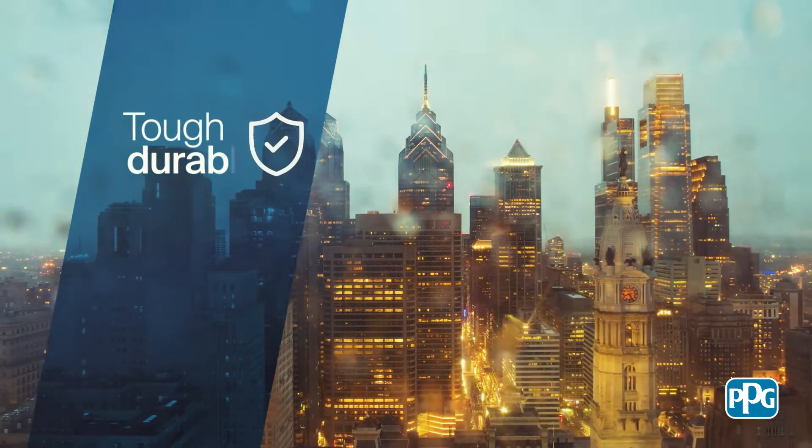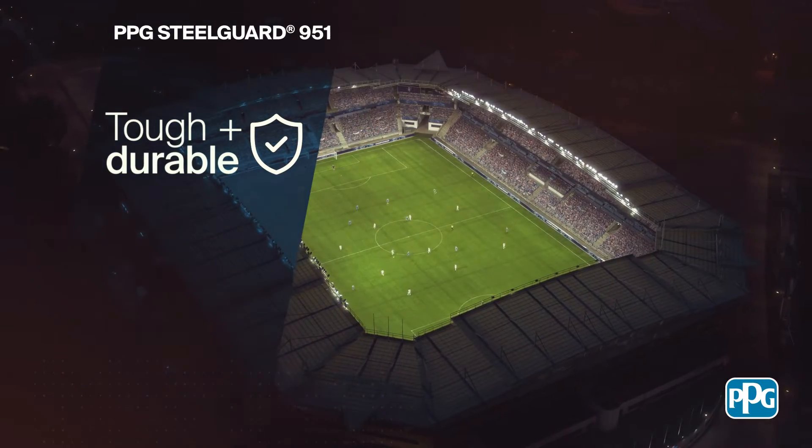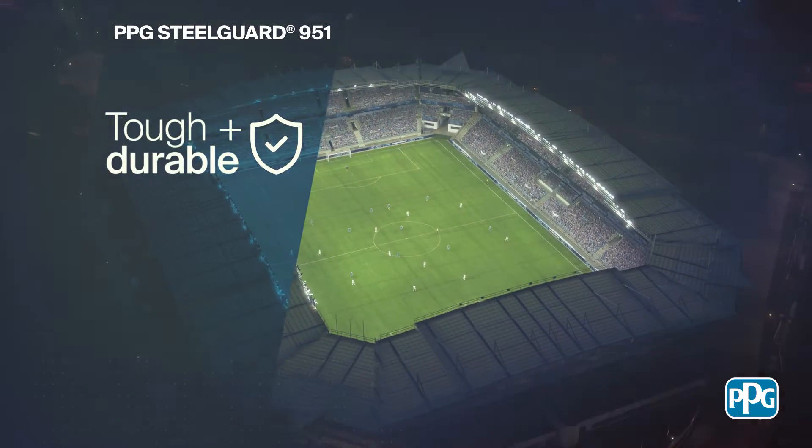Tough and extremely durable, this flexible coating offers proven outstanding weather, corrosion and chemical resistance to even the most challenging steel profiles.